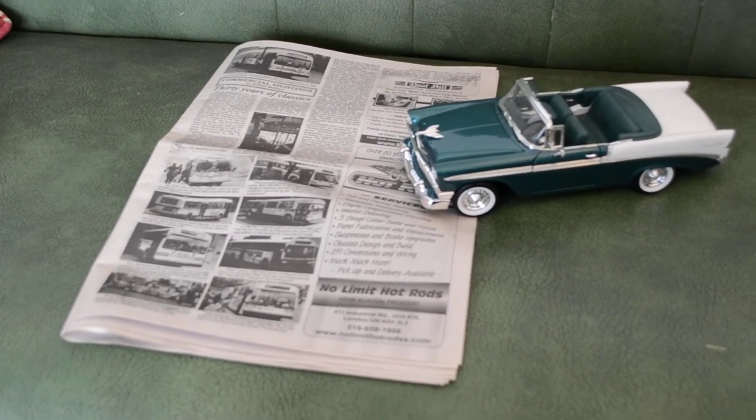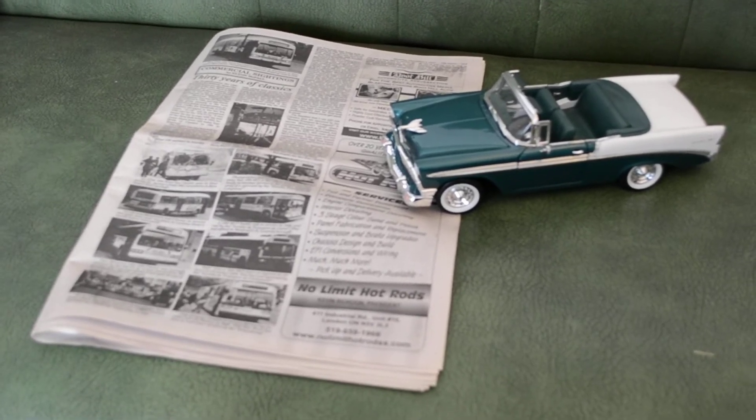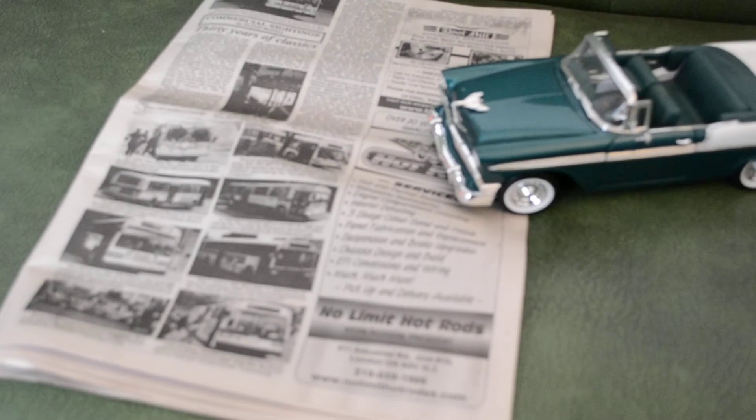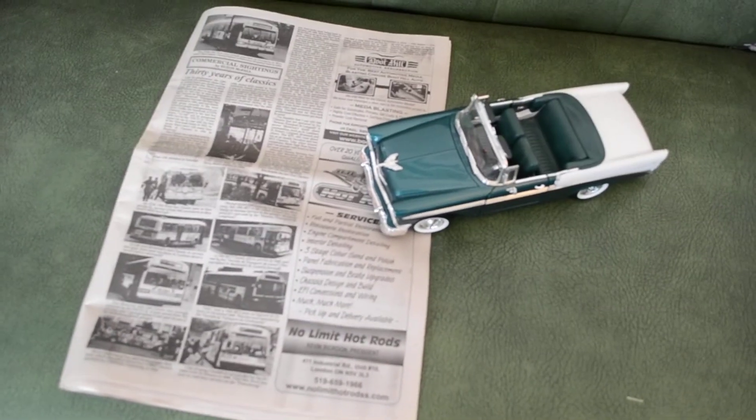Some of you may remember, especially transit enthusiasts, my other article I did on the GM New Looks. And here she is — the article in question, published in December.